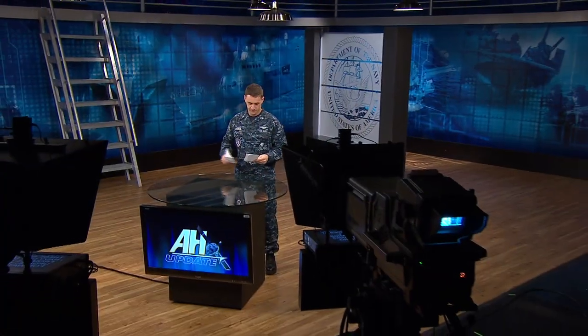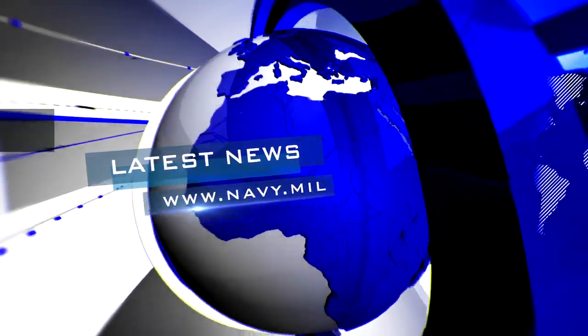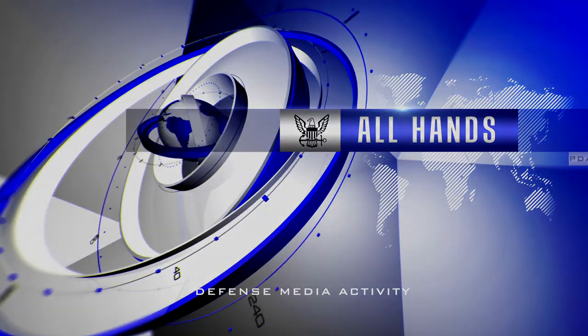Read more about these stories at Navy.mil. From All Hands Update, thanks for watching. We'll see you next time.